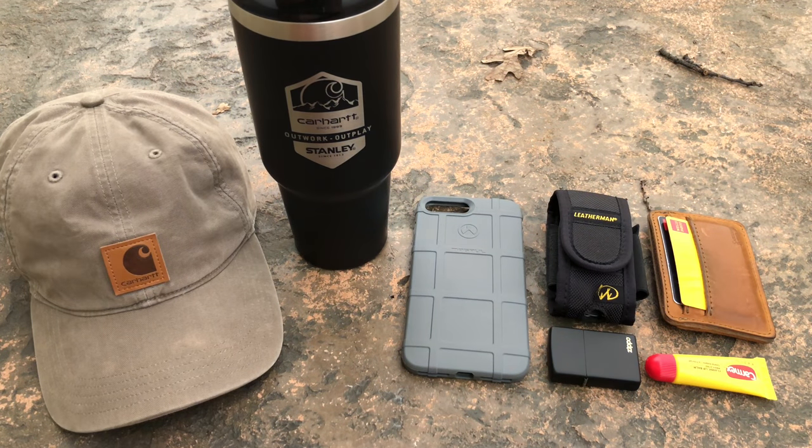Today we're going to be talking about my updated EDC for 2018. It's a new year and I just haven't had the chance to film this video yet, but here it is. This is what I've been carrying for about the past two or three months — this is kind of my winter EDC. In summer I go a little bit lighter. I'm right by the road so if there are car sounds or honking, that's why.